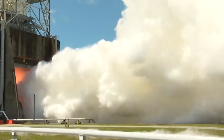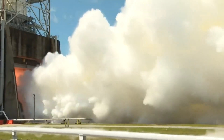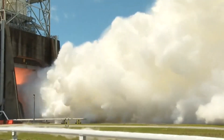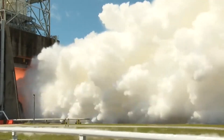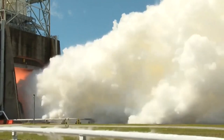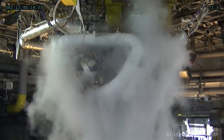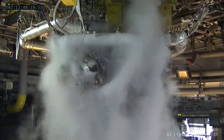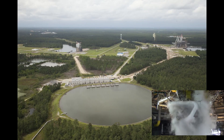Then you can see during the firing — this was a 500-second long test — the steam clouds generated, which the coverage focuses on. This is the water that's being dumped, the water deluge that's being sprayed and dumped into the flame bucket. The engine vaporizes a lot of that water. The water for the flame deflectors is supplied from a high-pressure industrial water plant that is inside the A-B test complex, as you can see in this aerial image of the area.